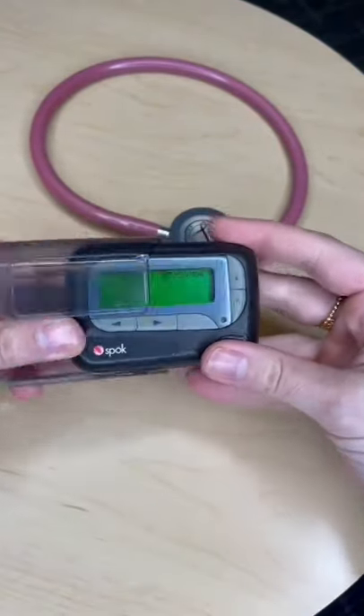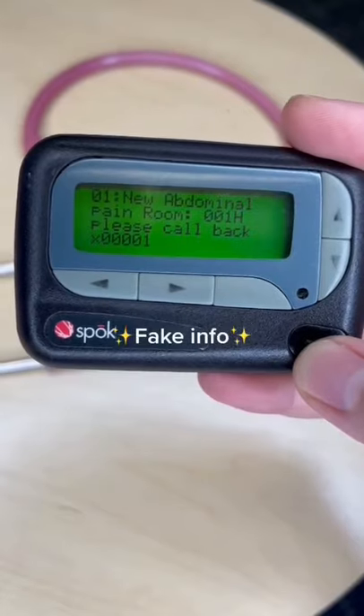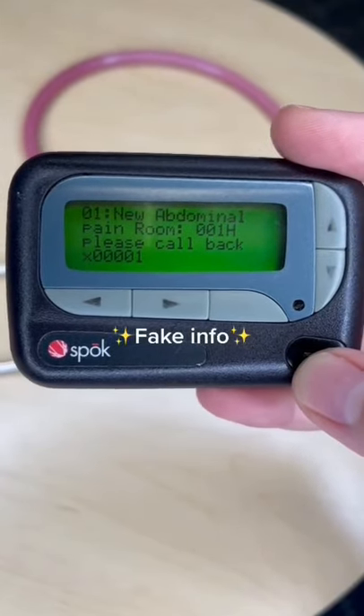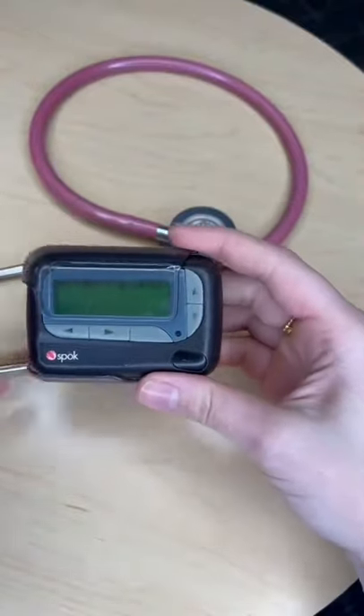This is how hospital pagers work. If a nurse or doctor needs you in the hospital, they'll send a message through the computer system to your personal pager. It'll have the problem, the room number, and the callback number. So I'll grab the phone, call them back, and then go see the patient.